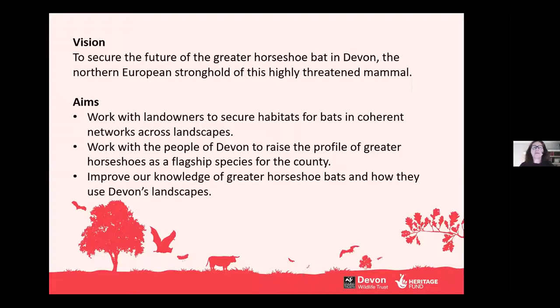We had three main aims. The first was to work with landowners to look at and improve habitats for bats across the landscapes in Devon. The second was to work with people — that was my role as community engagement officer — to raise awareness and show people about this amazing bat on their doorstep, and how it's such a flagship species. If you've got greater horseshoe bats in your backyard, they show that the habitats are really good for lots of other wildlife. Our third aim was to improve our knowledge and surveys of greater horseshoe bats and how they use landscapes across the county.